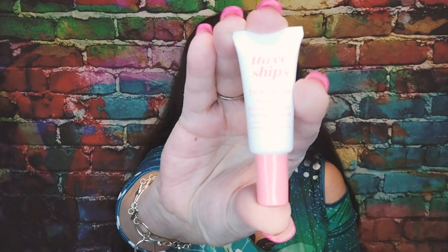This is called Three Ships Dew Drops — mushroom, hyaluronic acid, and vitamin C serum. Little dew drops! It's a tiny little one. Retail for the full size of this is $22.